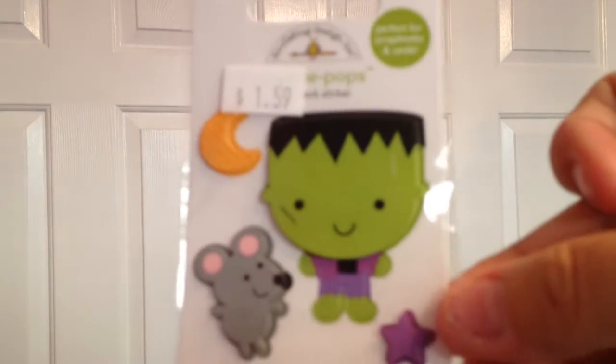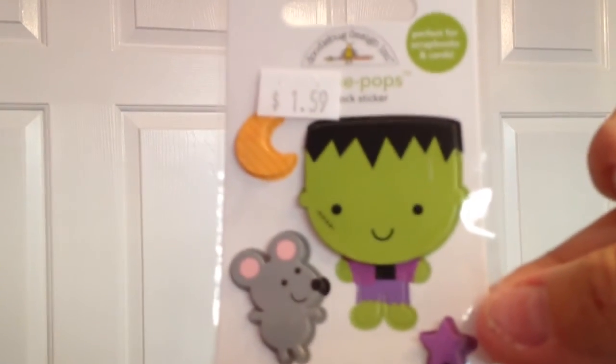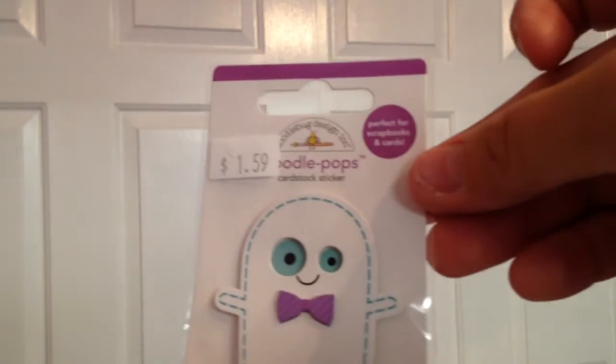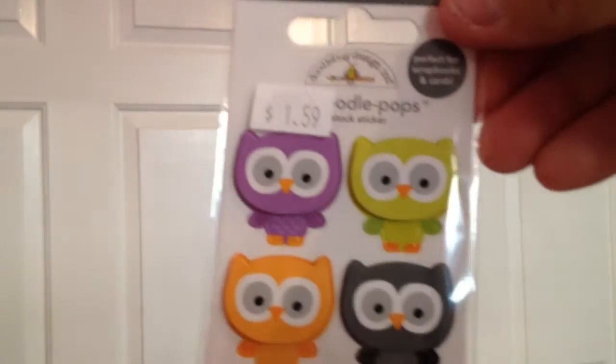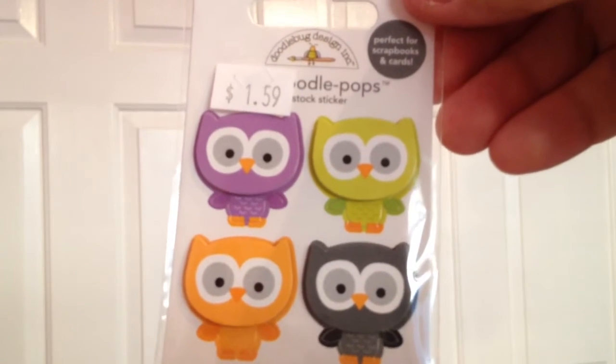I also picked up some of the individual doodle pops they did have. This little Frankenstein is so stinking cute. I love the moon and the star and the little mouse — so adorable. The little ghost is super adorable. I love this little purple tie. I got the owls too — the Halloween ones are super cute.